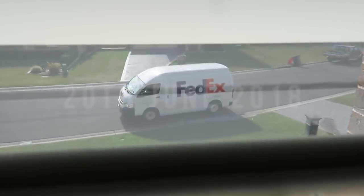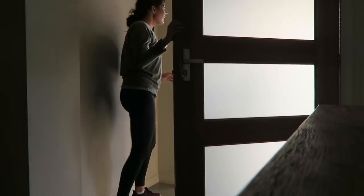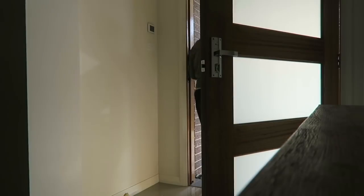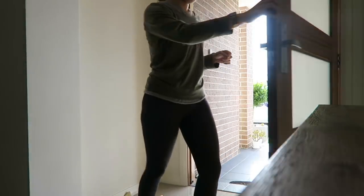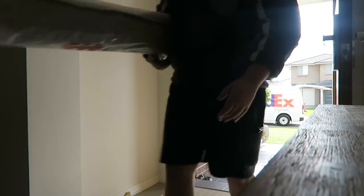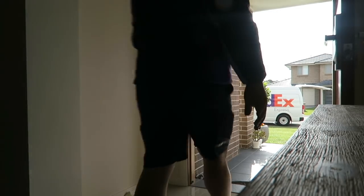Guys, the FedEx man is here with my rug! Oh so excited. The delivery man confirmed the package, offered a hand with it, and got it inside. Have a nice day — thank you so much!